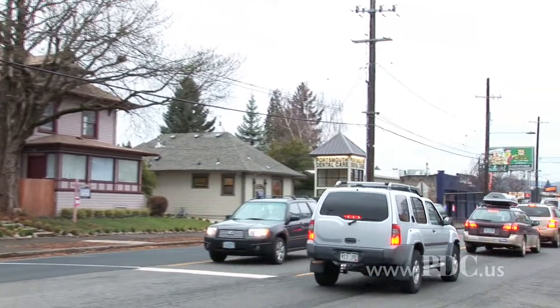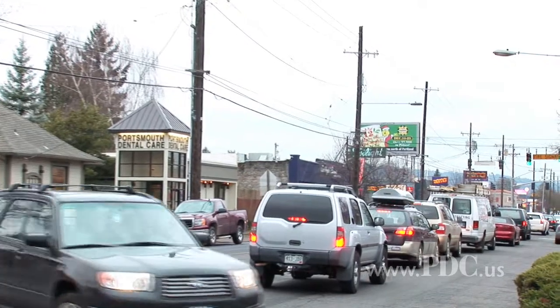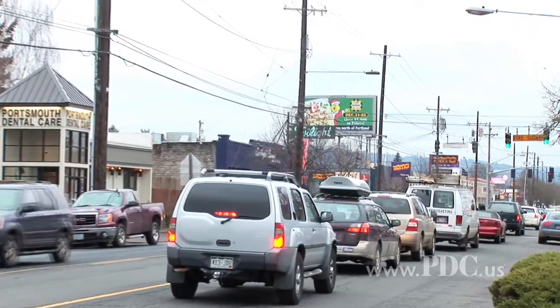And there is demand for these products. When a small amount of general city funds was made available for storefront improvements, nine businesses signed up on the south side of Lombard.